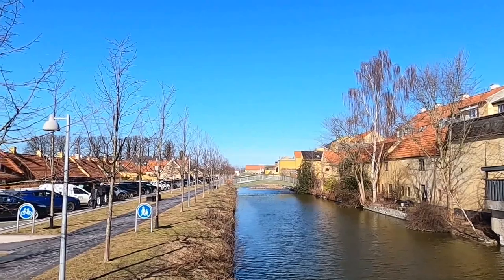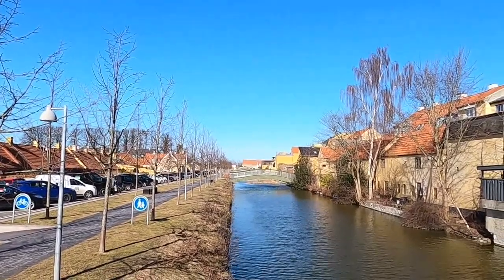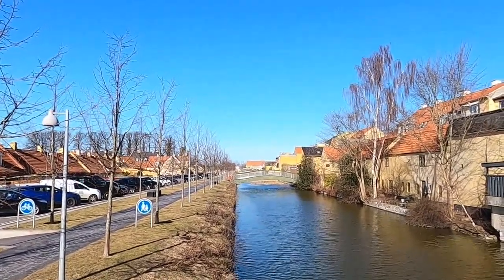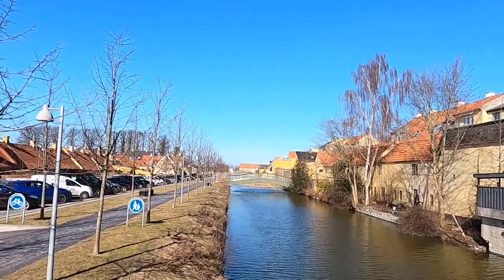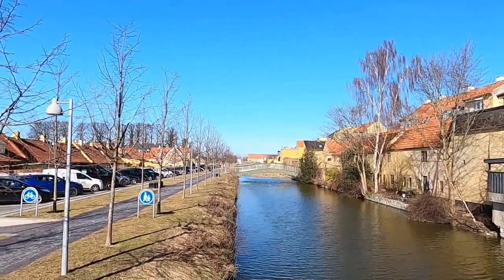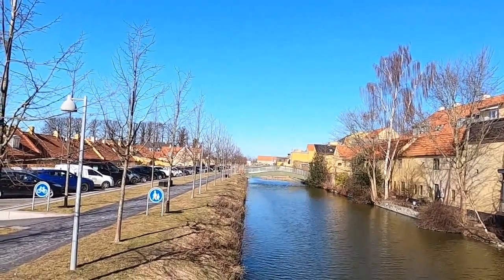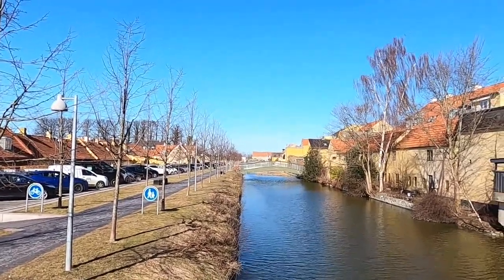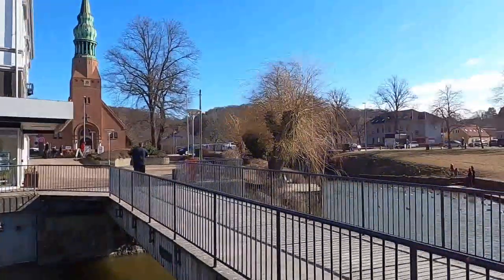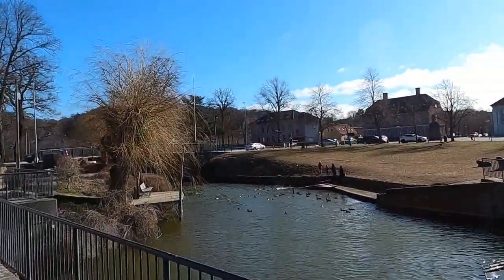Hello, this is Jan, the Global Explorer. In this video I'm in Frederikswerk in North Sealand and I take a brief look at some parts of the town, mostly the old canal, which is an artificial canal built back many hundred years ago, when there was a powder works in Frederikswerk and they needed water power to run the powder works. And today the canal is just a place to go around and look at how things are.